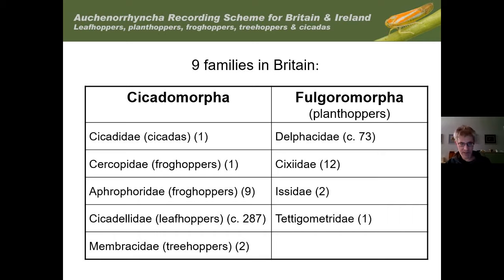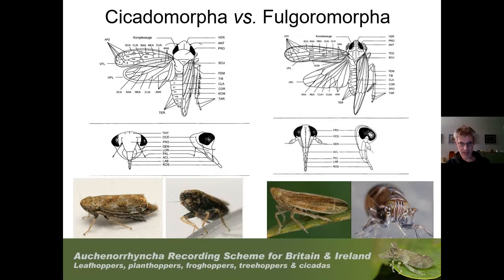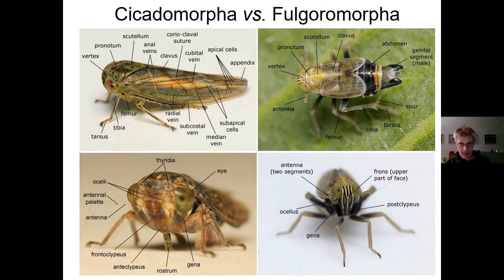Within the Cicadomorpha you'll also find the froghoppers (about 10 species), the New Forest cicada (just one species), and our two treehoppers, the Membracidae. How do you tell the difference between the two major groupings? Usually the Cicadomorpha have a very flat, featureless face without any lines or keels on it. The Fulgoromorpha always have very prominent keels on the face. You can see the Fulgoromorpha showing these keels very strongly, while a leafhopper (Cicadomorpha) has a plain face without such structures.